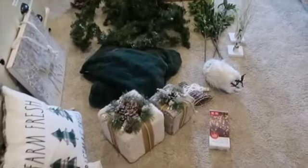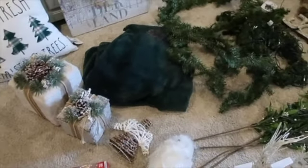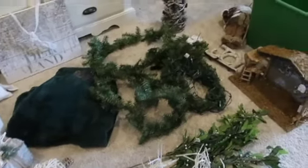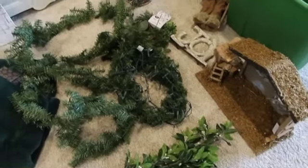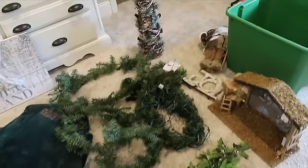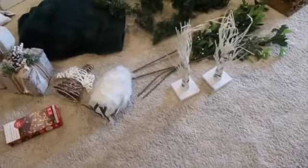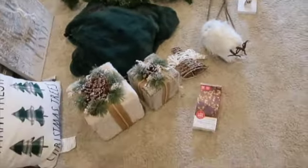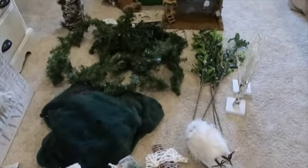Here are the decorations I am using for my bedroom for Christmas. There are only a few things here that are new — most of these items are things I have already had, so I'm very excited to just be reusing some items and saving a little money, but making it look different by changing some things up. Also, this is a new house, so that changes things as well. I just have all of these items for a very winter woodsy thing.